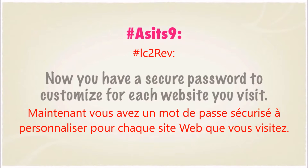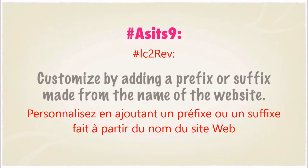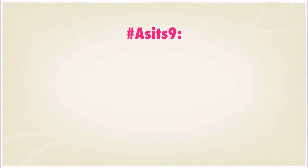And you have a secure password you can customize for each website you visit. Customize your password by adding a prefix or suffix made from the name of the website.